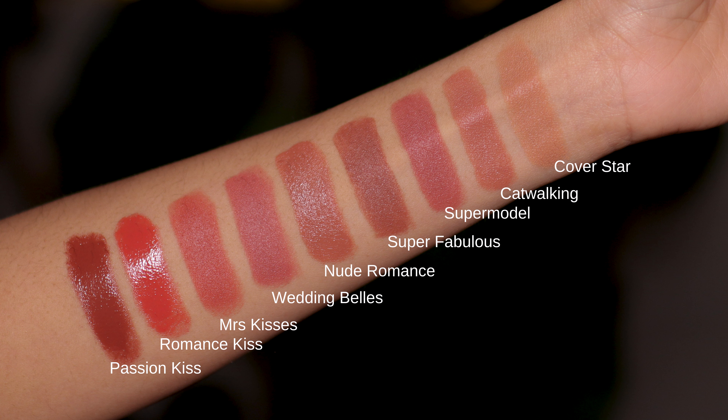First up is this beautiful 90s shade, and this is the shade Super Fabulous. It's like that perfect 90s brown where it's not too brown, it's not too cool, but it's neutral enough. I really love it. I think this looks so flattering on my skin tone and it works so well with the look I'm currently wearing. So this is the shade Super Fabulous.